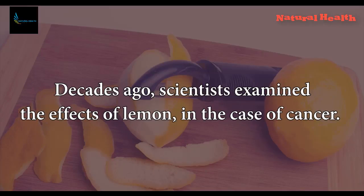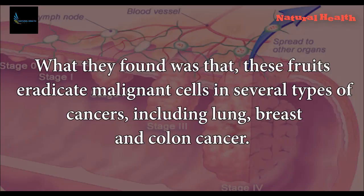Decades ago, scientists examined the effects of lemon in the case of cancer. What they found was that these fruits eradicate malignant cells in several types of cancers, including lung, breast, and colon cancer.